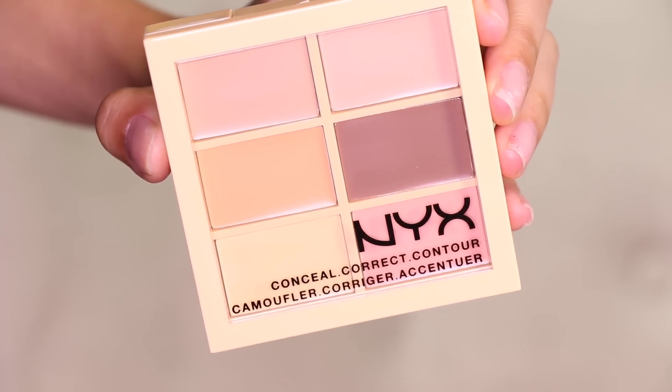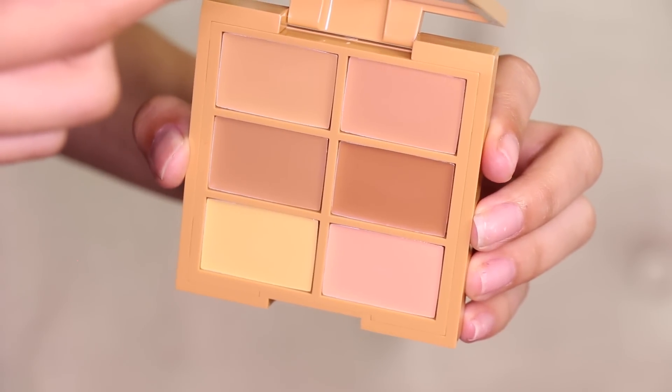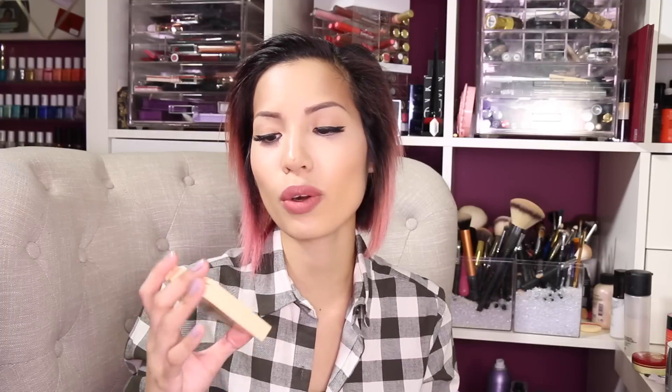If you're more of a cream contour person, you'll love the new NYX Conceal Correct and Contour Camouflage Concealer Palettes. They look a lot like MAC palettes with six pans in different shades — pinkier colors, yellow colors, and darker contour shades. I got the light palette and the medium palette because I wasn't sure which fit me best right now since I'm a little tanner. They're $11.99 regularly, and I got them for $9.42 each with the sale. In my opinion, $11.99 is very reasonable for six cream pans. Let me know down below — do you want to see powder or cream contour first?